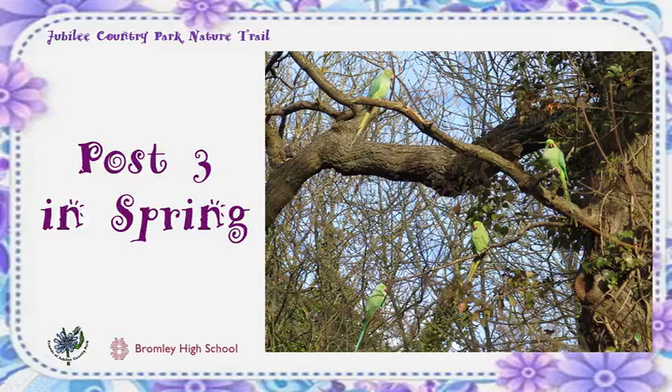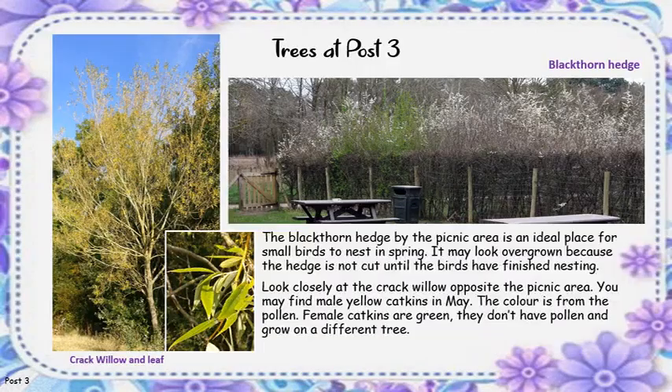Spring Observation Post 3. The Blackthorn Hedge by the picnic area is an ideal place for small birds to nest in spring. It may look overgrown because the hedge is not cut until the birds have finished nesting.